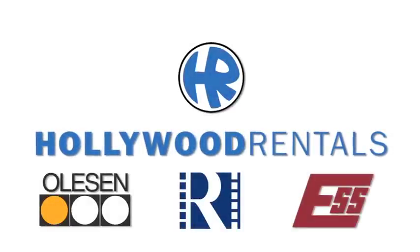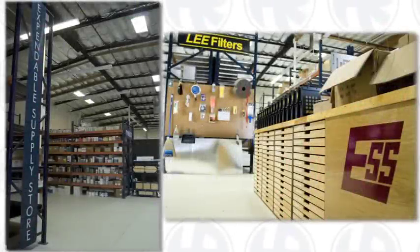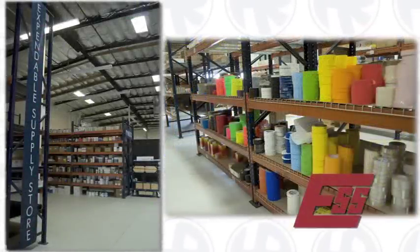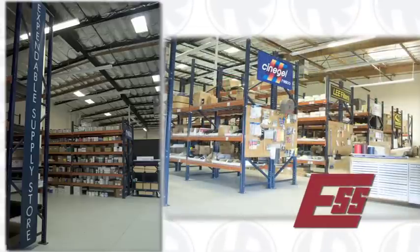When we say we're a one-stop shop, we mean it. All of your expendable needs can be met at ESS, our expendable supply store. We offer production office supplies and the widest array of production expendables. You can order online and have your items delivered directly to your set by our friendly and courteous staff.